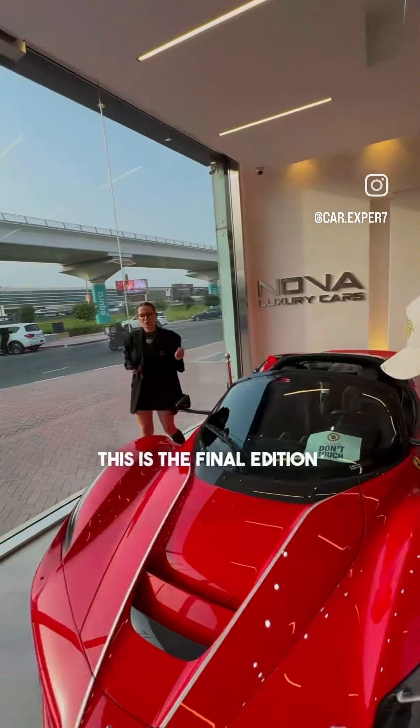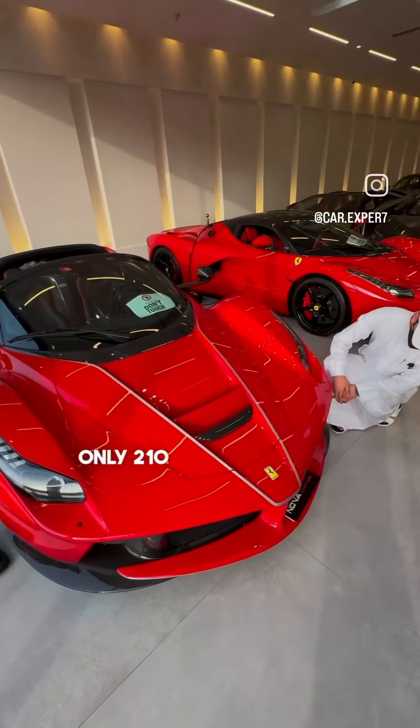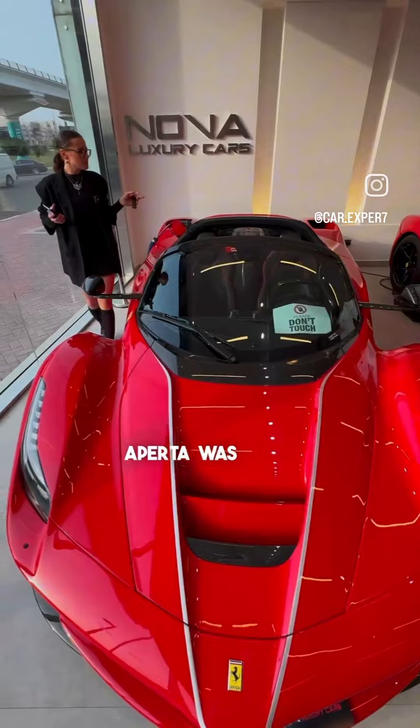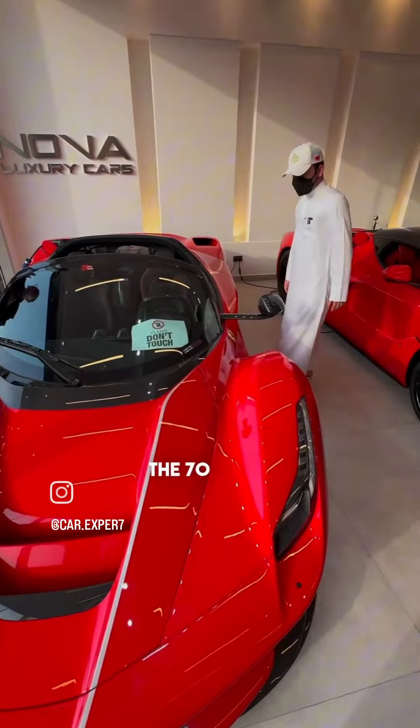What's this? This is the final edition of the 2017 Ferrari LaFerrari Aperta. Only 210 units production. It was made by Ferrari to celebrate Ferrari's high performance engine — the 70 years.